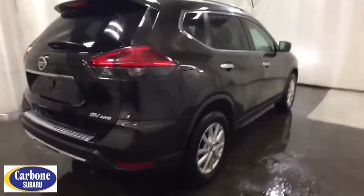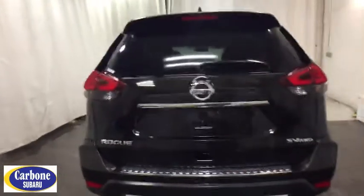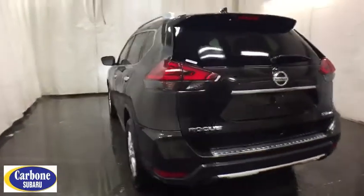This vehicle has less than 40,000 miles. Here are some of this vehicle's great options: stability control, steering wheel audio controls.